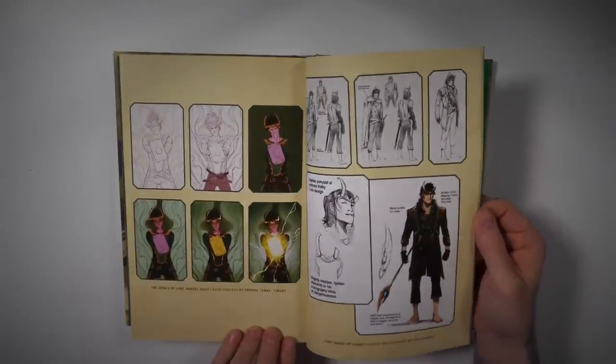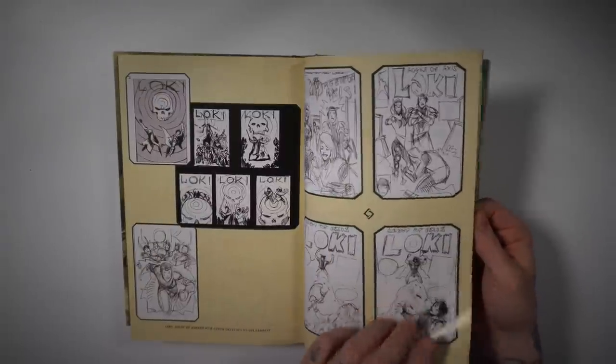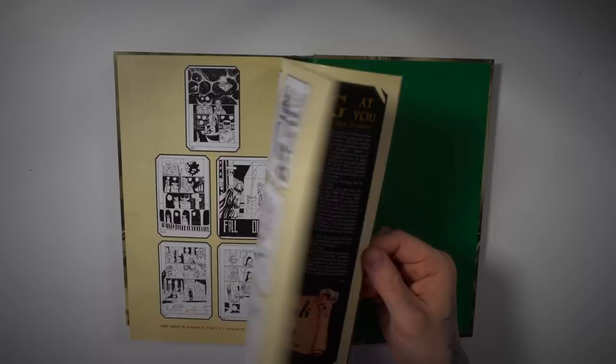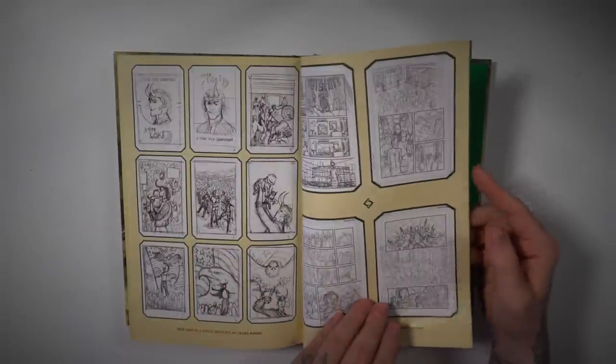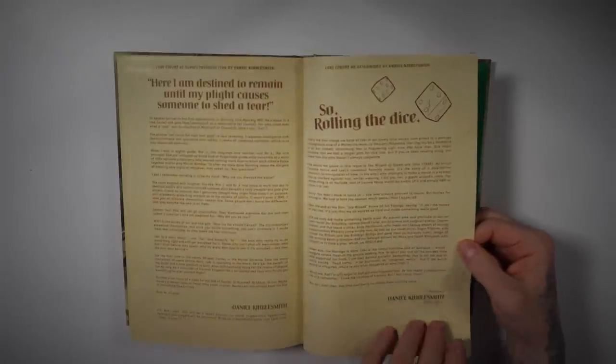There's a cool progression shot here, some sketches for covers, sketches for interiors, some articles, combined covers — so some nice bonus material. Looking forward to Loki Season Two as well.